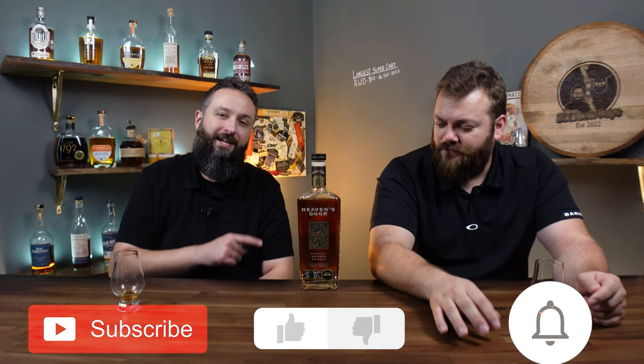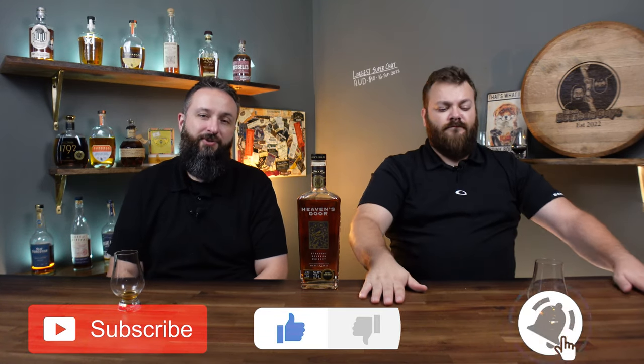Hey, if you like what we're doing, hit that like button and notification bell so you know when we're dropping new content every week. If you want to see more, check us out on Patreon — link will be in the description below.